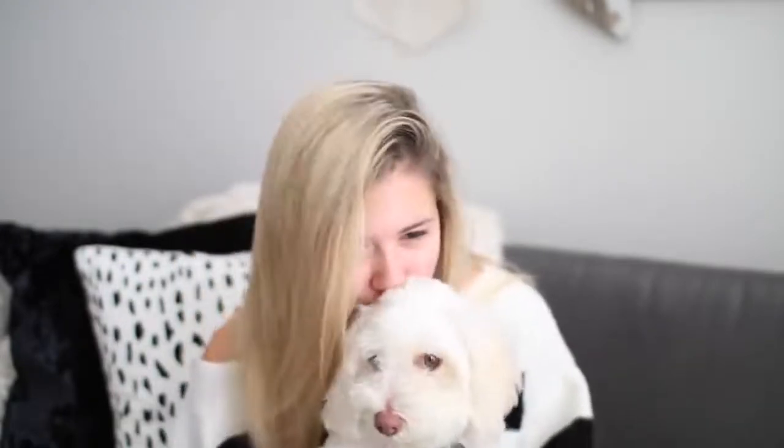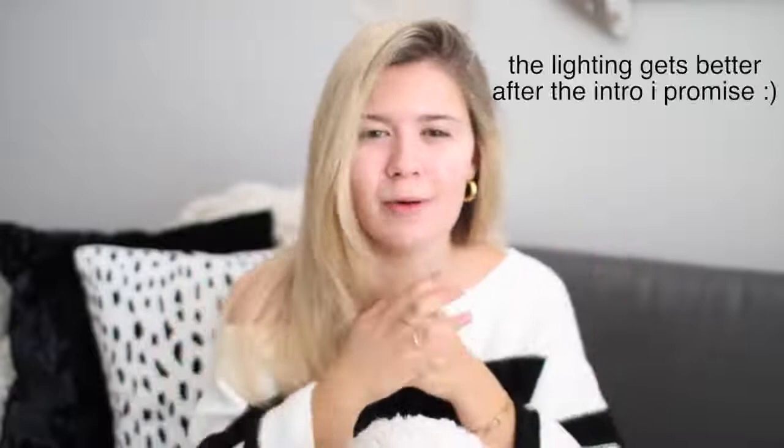Hello everybody! I did not get a new dog — this is my awesome assistant Callie's dog. He's so cute. What is up you guys, welcome back to my channel! Today I'm going to be doing my everyday 10-minute makeup routine. A lot of you guys have asked me to do an updated one.